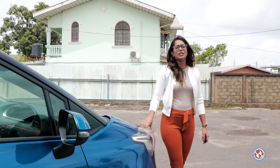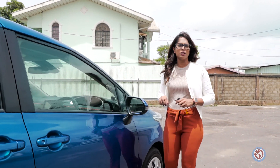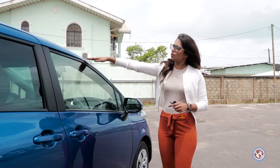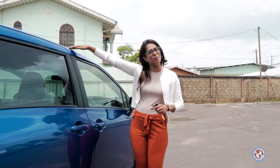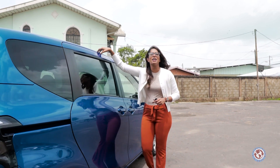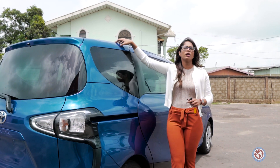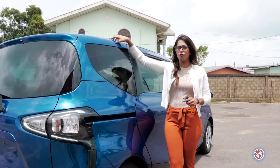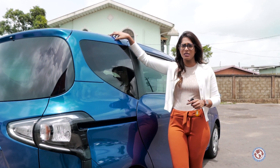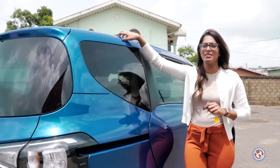The dimensions of this vehicle: 4,235 millimeters in length, 1,675 millimeters in height, and 1,695 millimeters in width. When it comes to fuel consumption, we are looking at 4.9 liters of fuel for every 100 kilometers driven, which breaks down to 20.4 kilometers per liter.